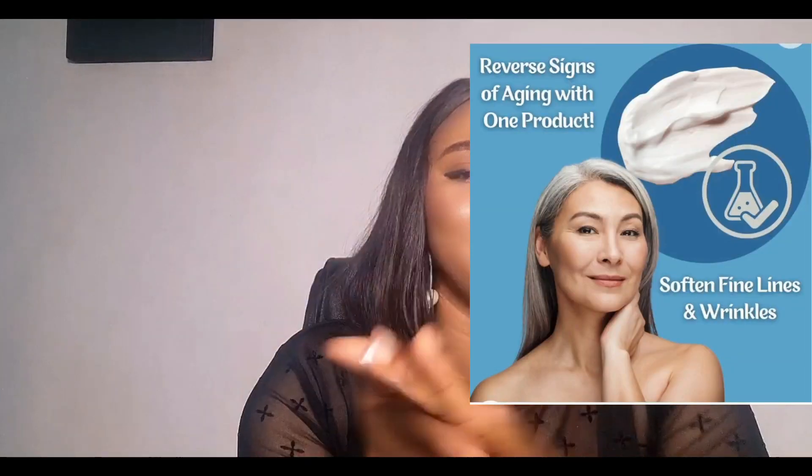I have combination skin — from my neck up it's combination, and from my neck down it's kind of dry to normal. It's thick, but once you put it on your body it melts into the skin instantly.